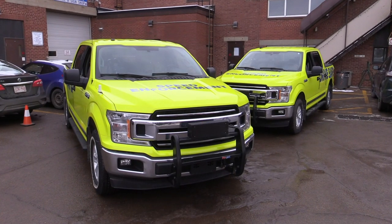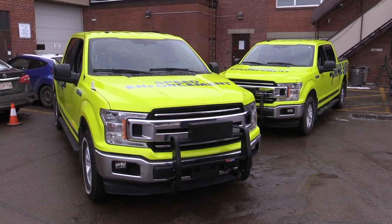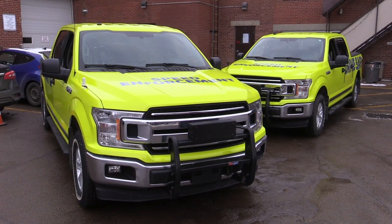Edmontonians have told us that one of the key actions we can take to improve both safety and transparency is to make our enforcement vehicles more visible. To this end, I'm pleased to announce that all city-owned enforcement vehicles are being wrapped in highly visible vinyl material, as you can see behind me.